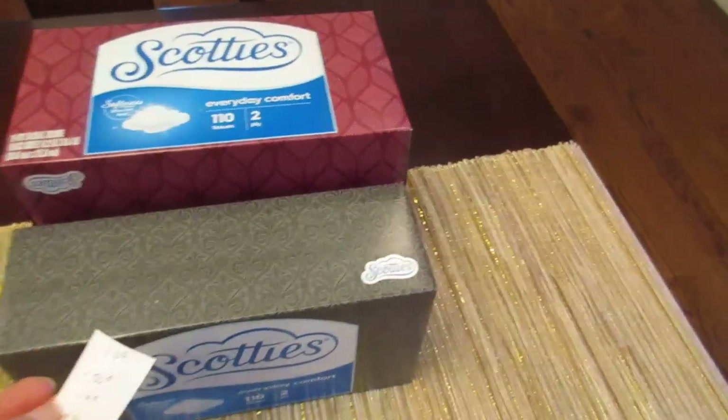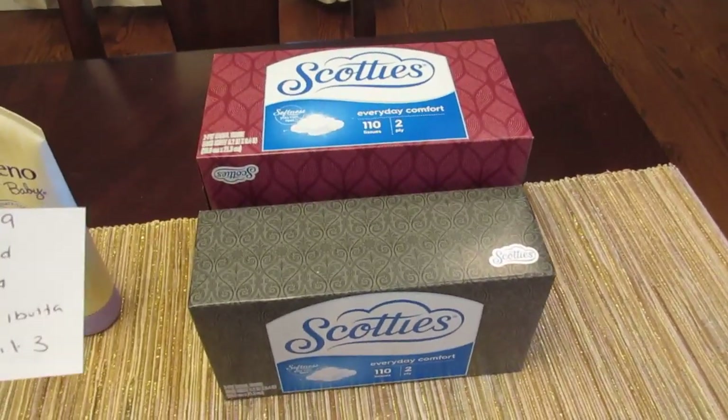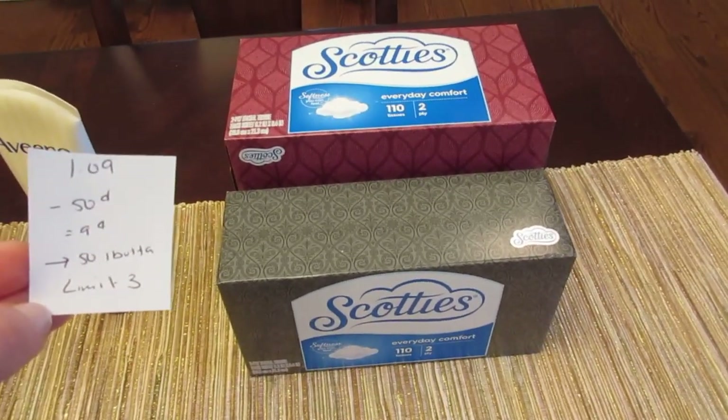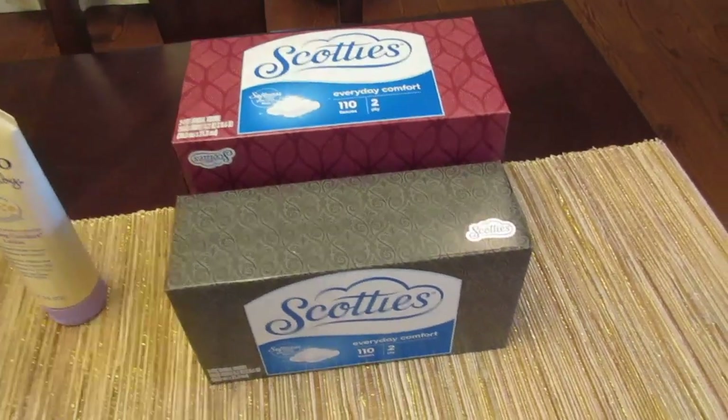The Scotty's are still $1.09 this week. We have a $0.50 coupon from the Scotty's website, and they double, so it'd be $0.09. The Ibotta app is also giving you $0.50 back for each one, up to three — so a little moneymaker there with the Ibotta app.